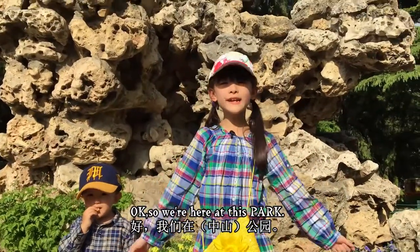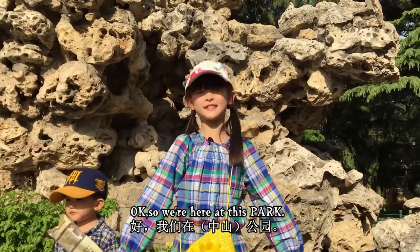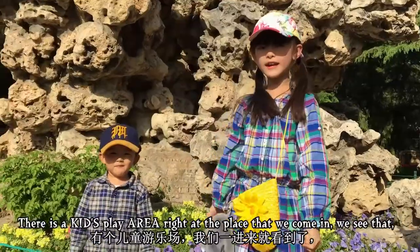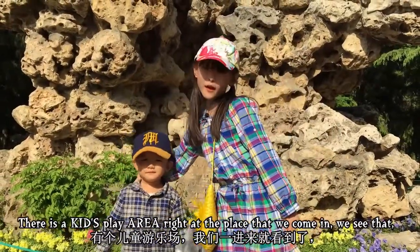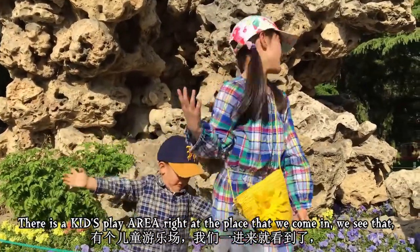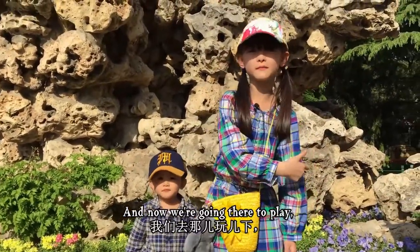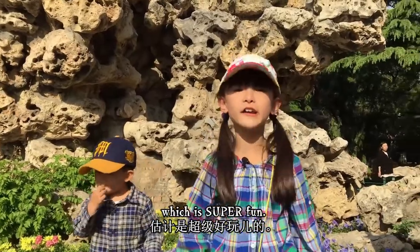We're here at this park and it looks really fun. There's a play area right at the place where we come in. We see that and then we're going there to play, which is super fun.